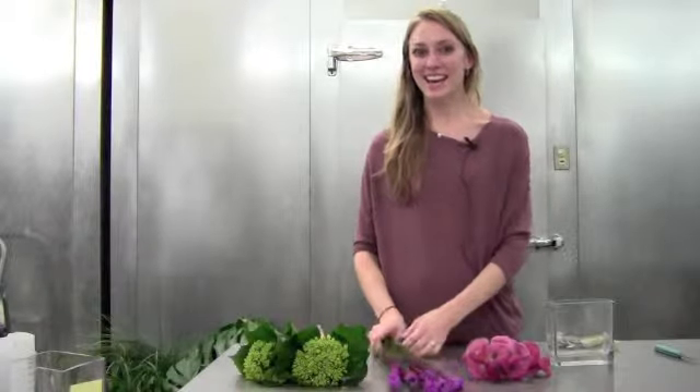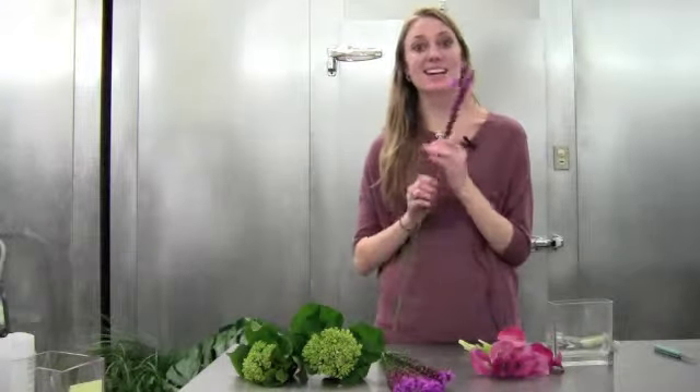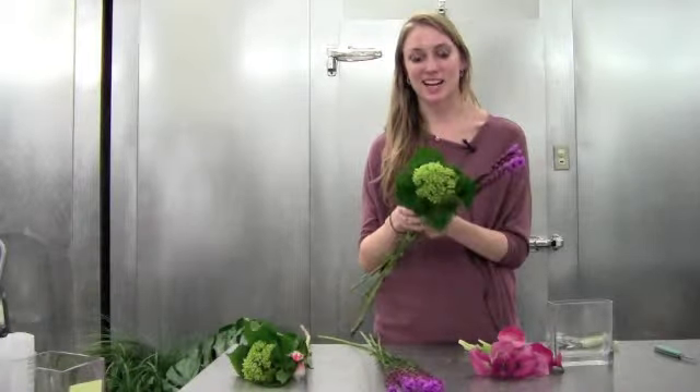Hi everyone, I'm Hannah and I'm the designer for this week's Weekly Finds. I was inspired by the differences between the nice spiky liatris and the soft plushness of the green baby hydrangea.